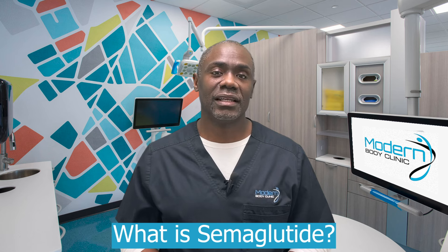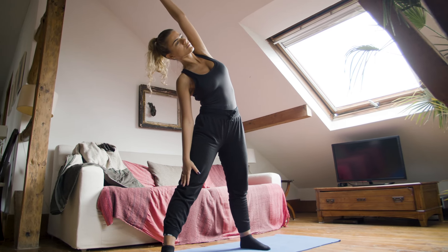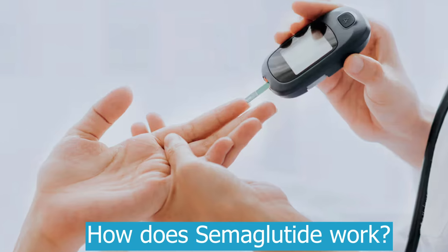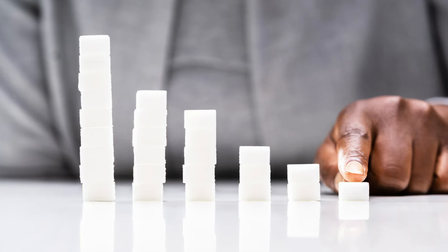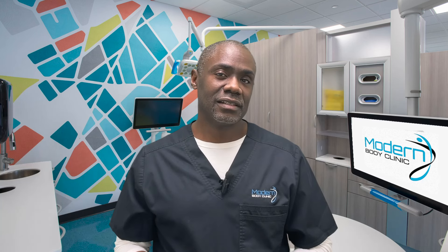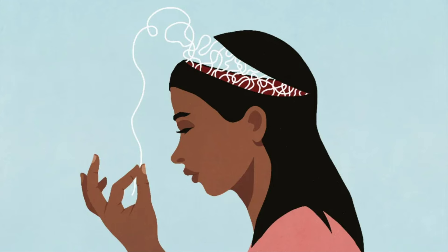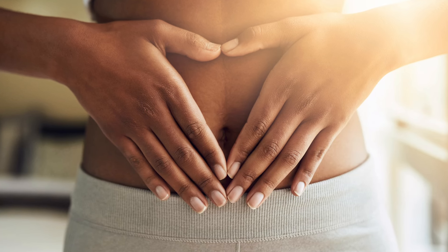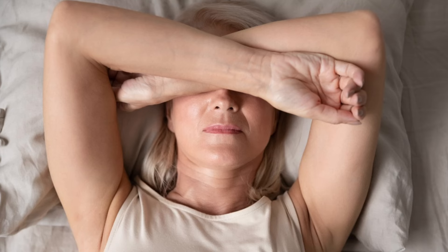What is semaglutide? It is an FDA-approved medication used both for weight loss, but originally it was for diabetes. What it does is make your insulin work better so that blood sugar doesn't go as high. It also decreases your appetite in two ways: one is acting directly on the brain, but it also slows the gut down, and that leads to some of the unwanted side effects.